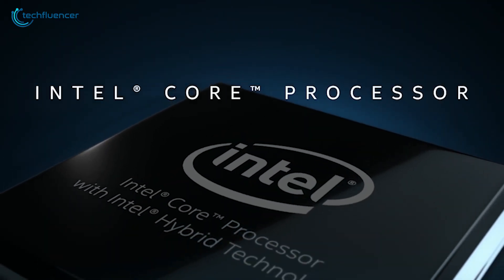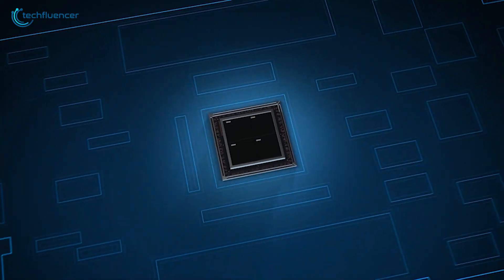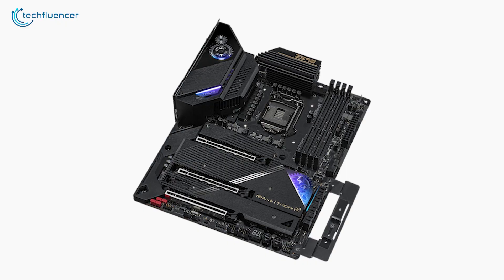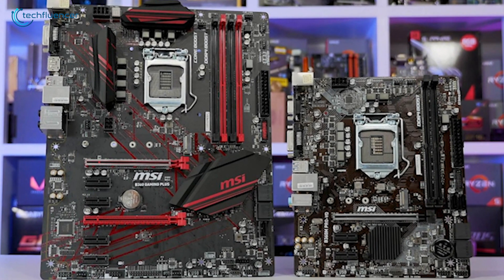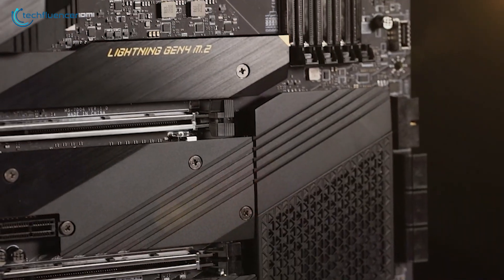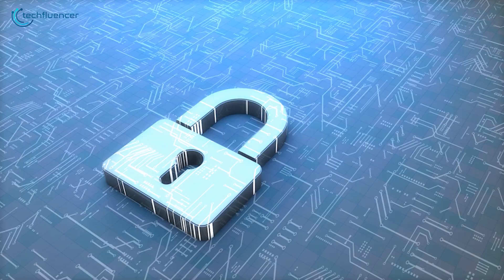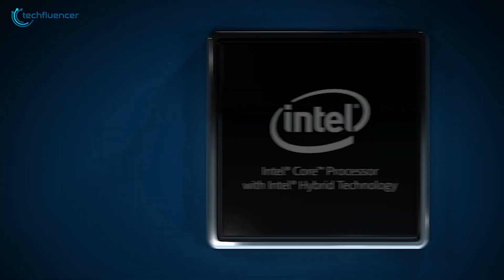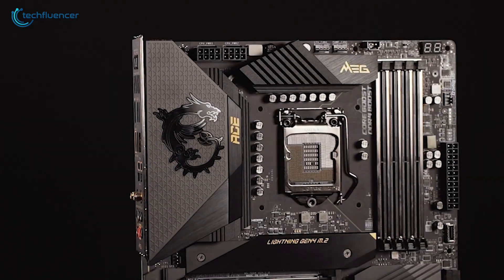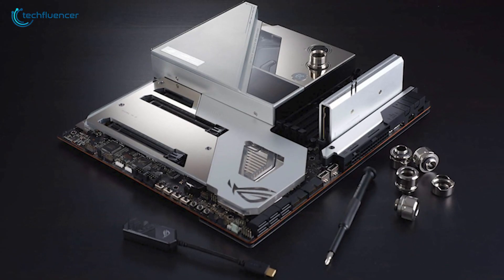Intel's brand new generation of processors, the Rocket Lake-S, is finally here. To keep up with them, several popular brands have released compatible Z series motherboards, packing plenty of visual, performance, and thermal upgrades that will unlock the true potential of the latest Intel processors. In today's video, we're going to showcase five of the best Z590 motherboards announced in 2021.